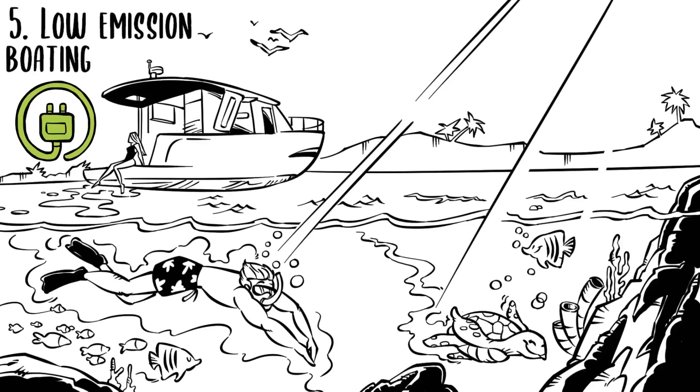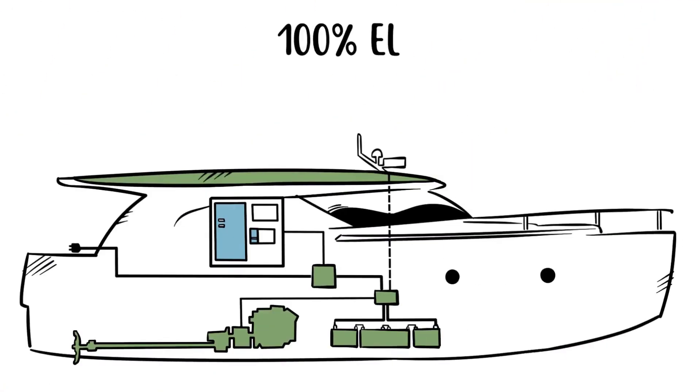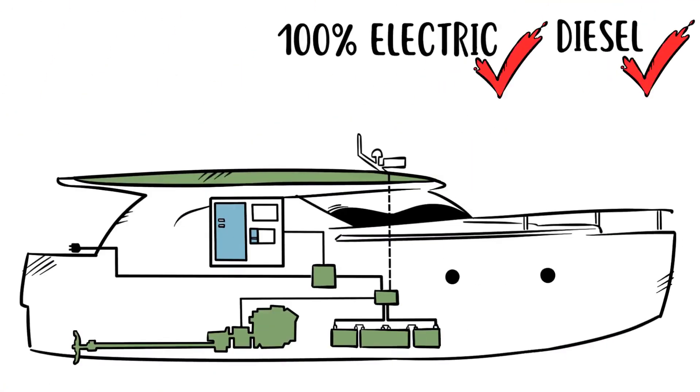Yes, we know there are still diesel engines on board, but it's the most responsible solution. You have two modes of operation. First, navigate 100% electric for approximately 2–3 hours at 5 knots. Battery upgrades are available, of course — plenty of time for enjoying the sound of nature.